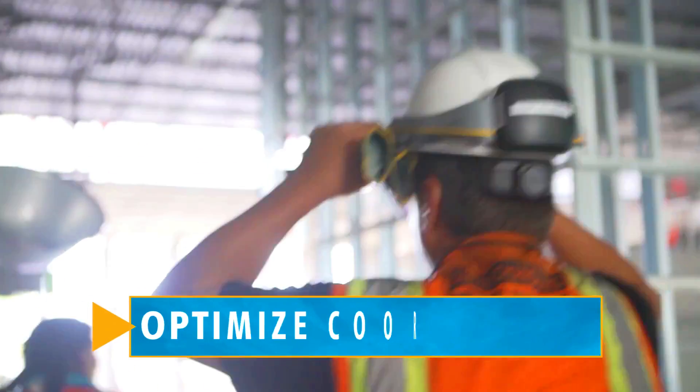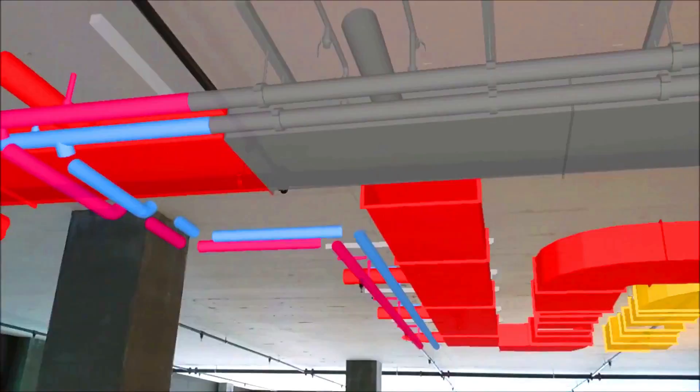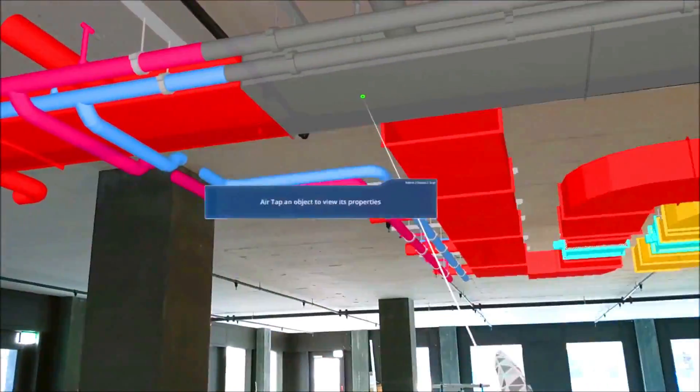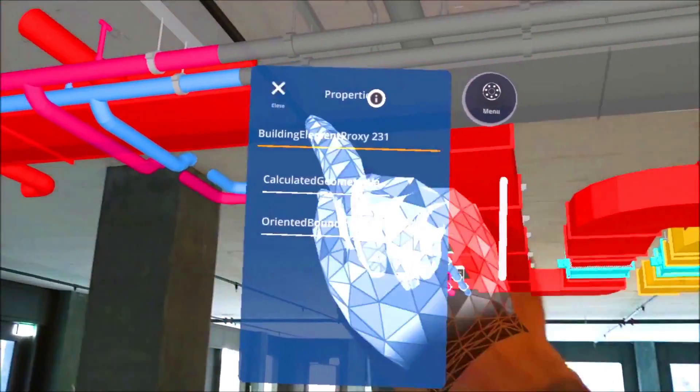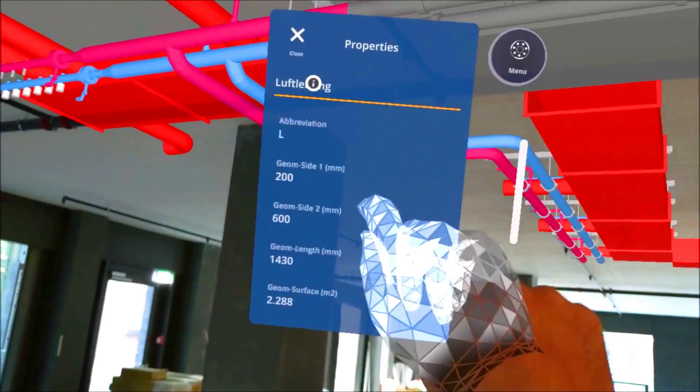The XR10 can also be used to perform inspections of buildings and structures, which can help identify problems early on and prevent costly repairs. The Trimble XR10 is a powerful tool that can help improve safety, efficiency, and productivity in the construction industry. It is a relatively new technology but is quickly gaining popularity among construction companies.